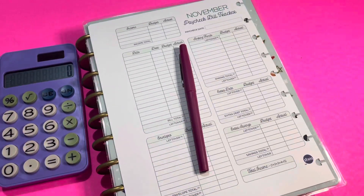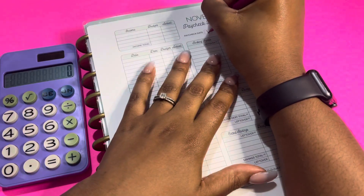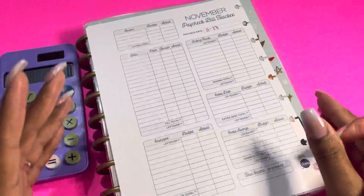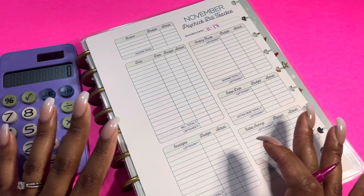Hey everyone, welcome back to my channel. Today we're going to be budgeting out my second paycheck for November. If you are new to my channel, welcome. If you are not new, welcome back. My name is Janelle and I do all things budgeting. I also include work week lunches, grocery hauls, meal planning, and lifestyle videos. So if that is something that you're interested in, don't forget to hit that subscribe button.